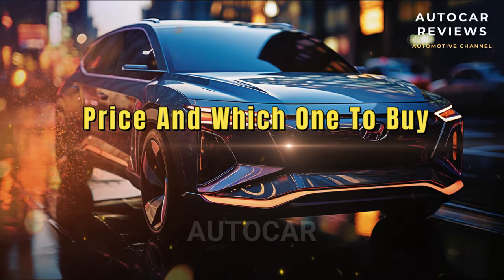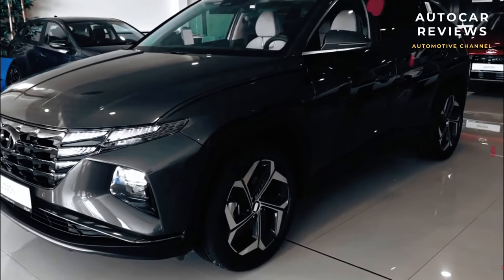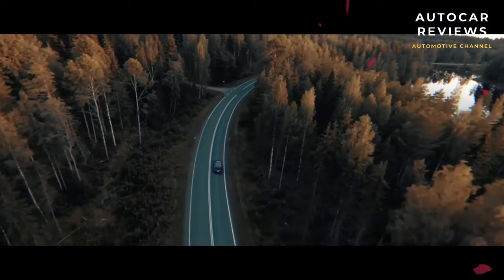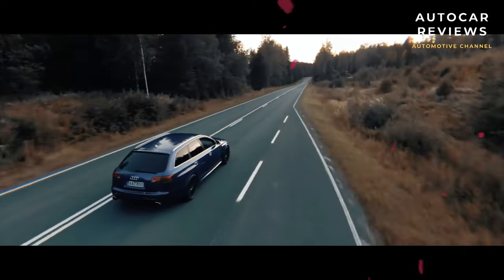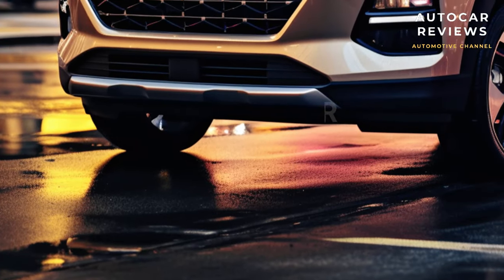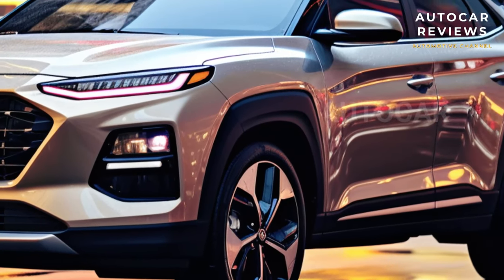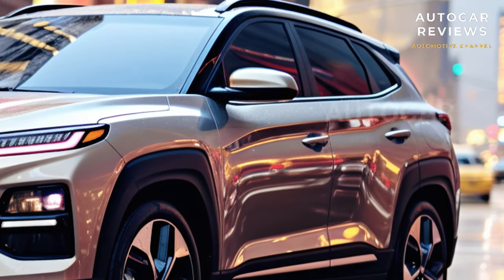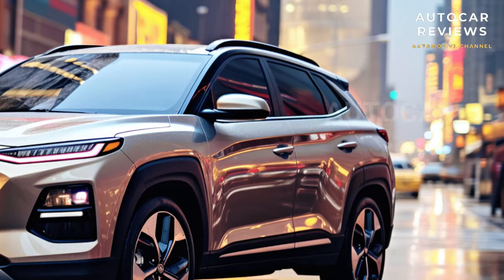Prices and which one to buy? The SE starts at $28,585, while the SEL goes for $30,735. The price goes up to $33,235 if you choose the SEL Convenience package. The XRT model costs $35,410, and the Limited model, which is the top of the line, costs $37,845.